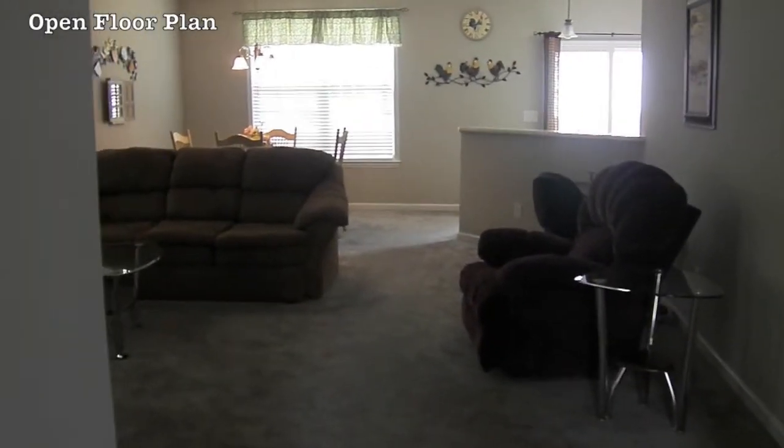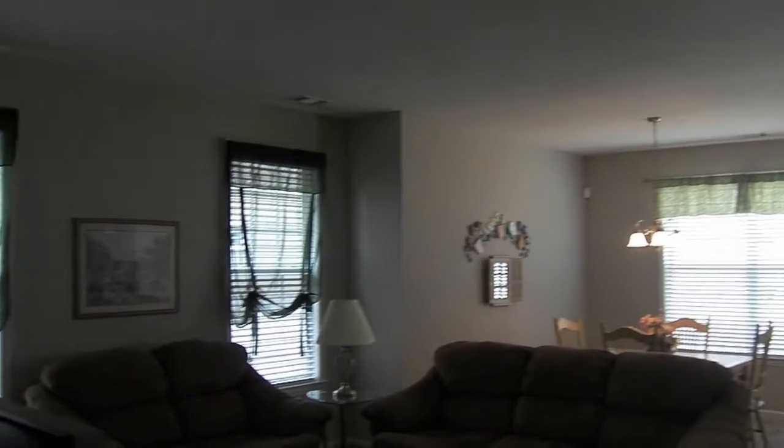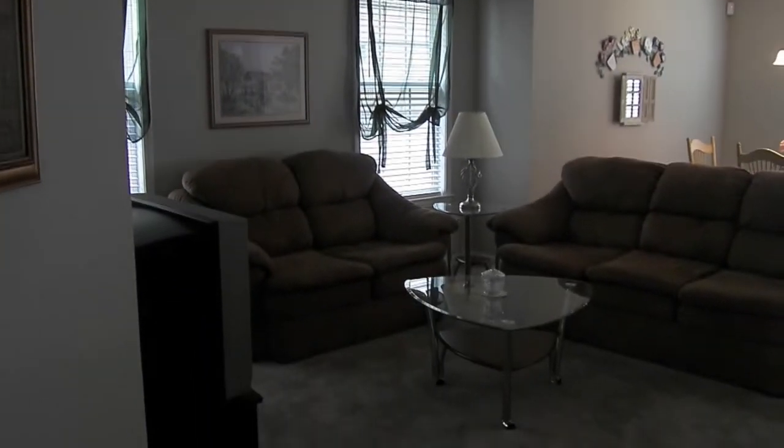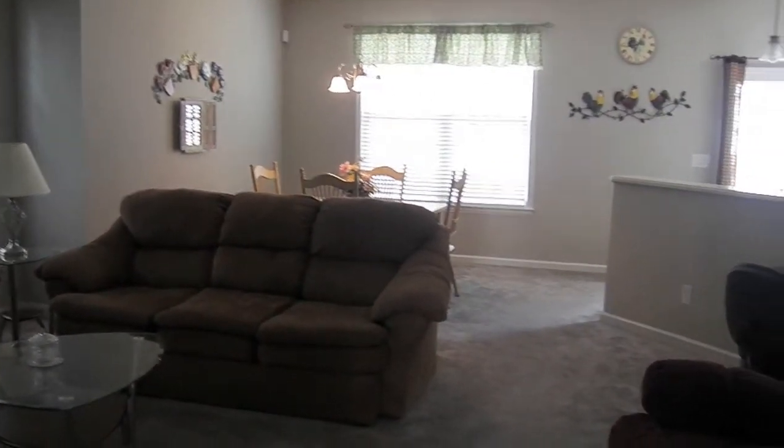Walking beyond the master bedroom, we find the living room, which is laid out on an open floor plan design next to the dining area and the kitchen. As you can see, the room is large and can accommodate almost any living room furniture.